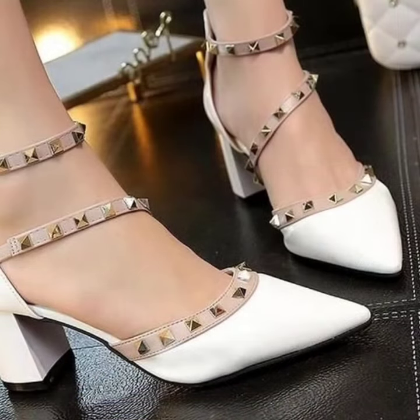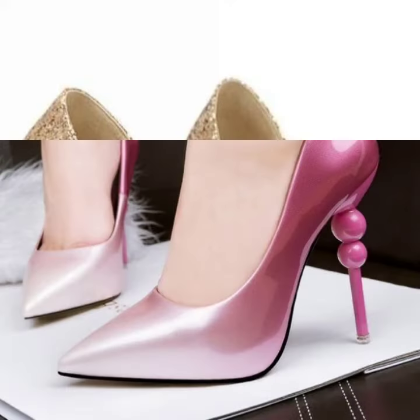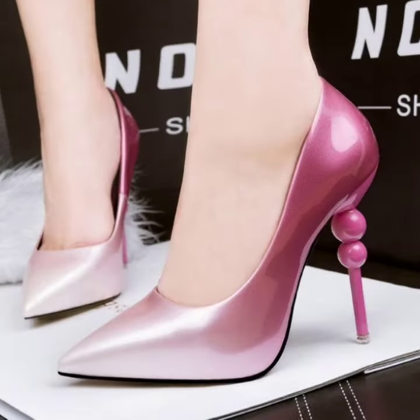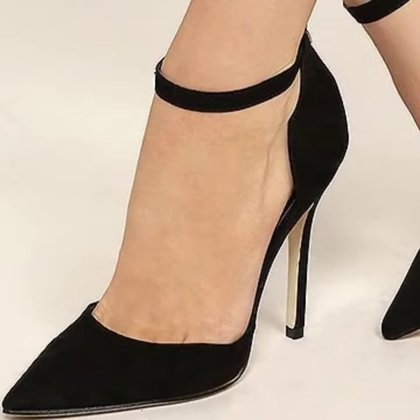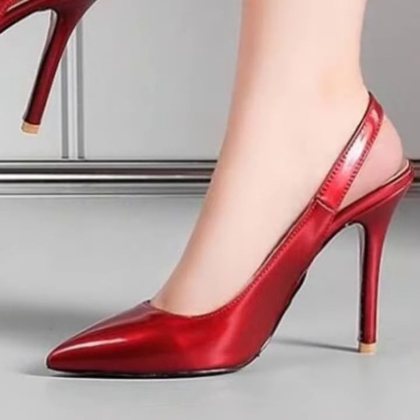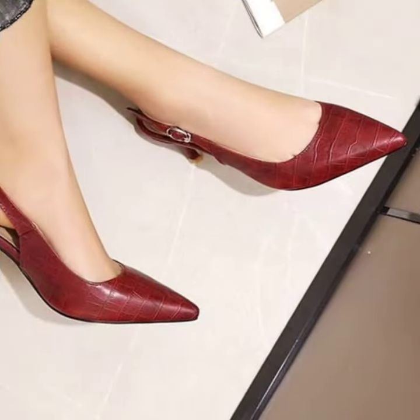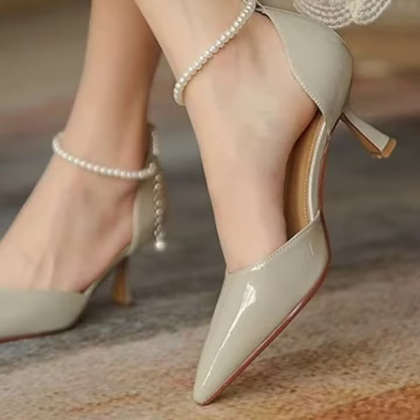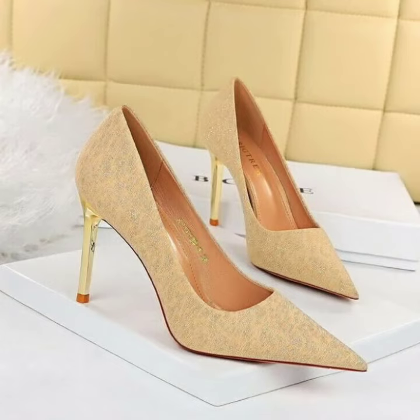You can wear this collection for any marriage ceremonies, parties, anklet shoes, strap shoes, beautiful pointy toe high heel shoes. Some designs include beautiful sling backs, pumps, anklet shoes, chunky heels, and beautiful medium and high heels.